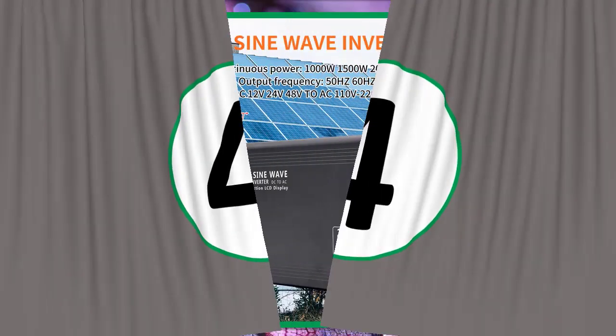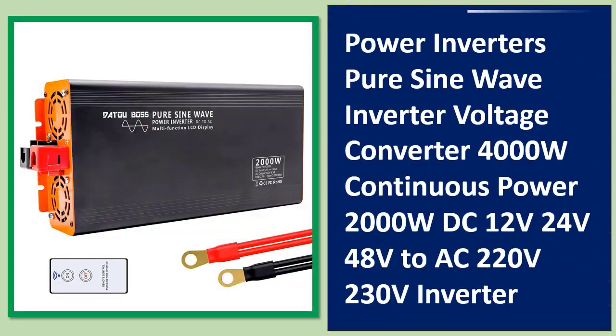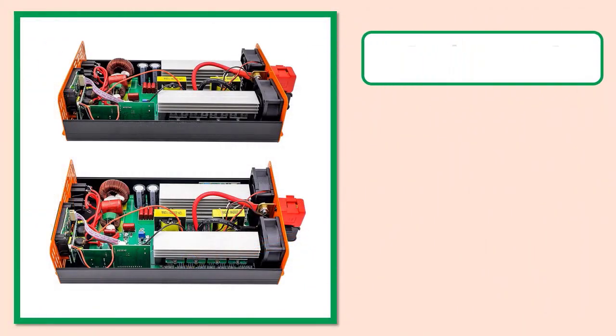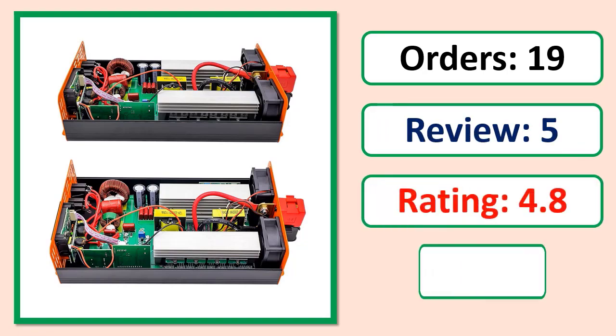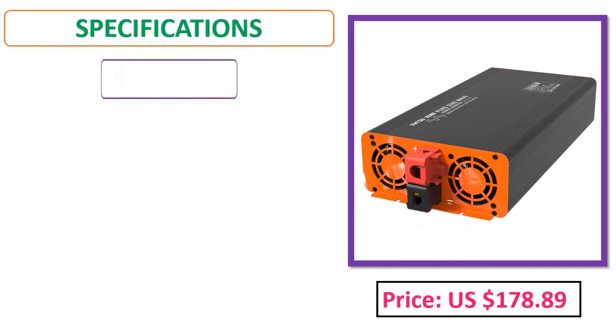Number four: Power Inverters pure sine wave inverter voltage converter, 4000W continuous power, 2000W, DC 12V, 24V, 48V to AC 220V. Orders, review, rating, percent off, price, specifications.